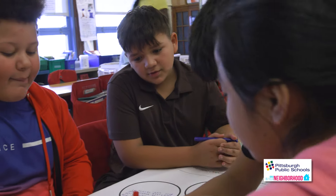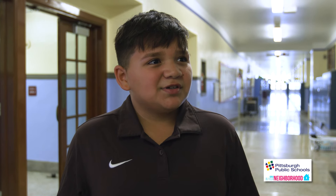My family is originally from Mexico. Being at Beachwood helps me feel confident so I can make new friends. Don't be shy.